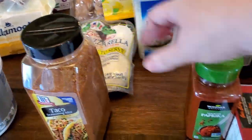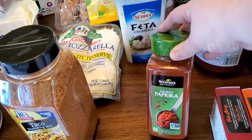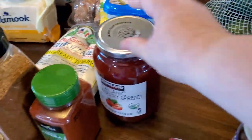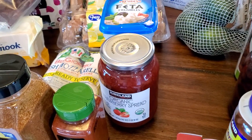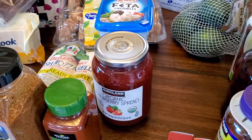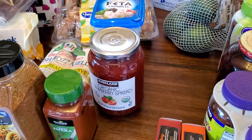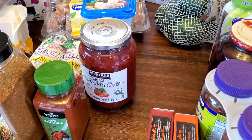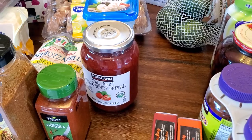Another thing of feta, a big thing of taco seasoning, a thing of paprika. Some strawberry jam — we didn't actually need any, we have some in the pantry, but I figured if this quarantine is going to last for more than another month, which it really could, it'd be good to just keep in the pantry.